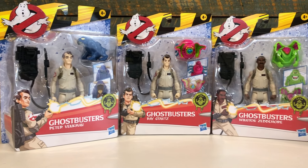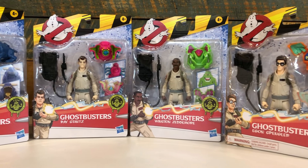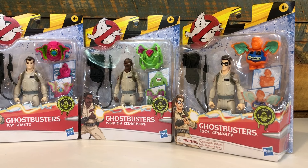We never got Ghostbusters movie toys as a kid, and it's taken over 35 years to finally get them. So, were they worth the wait? Let's open them up and find out.